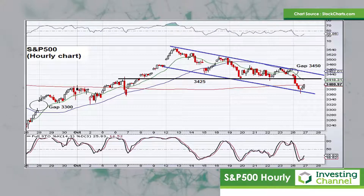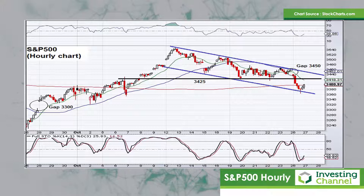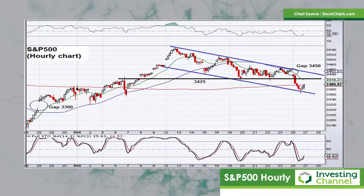If the market continues to make lower lows and lower highs, then that gap down at 3300 — which comes in from late September — is possibly a downside target to keep an eye on if the market remains weak in the next couple of days.